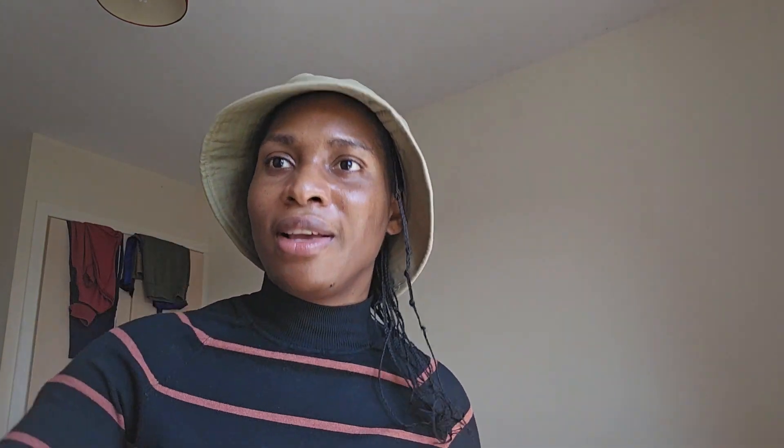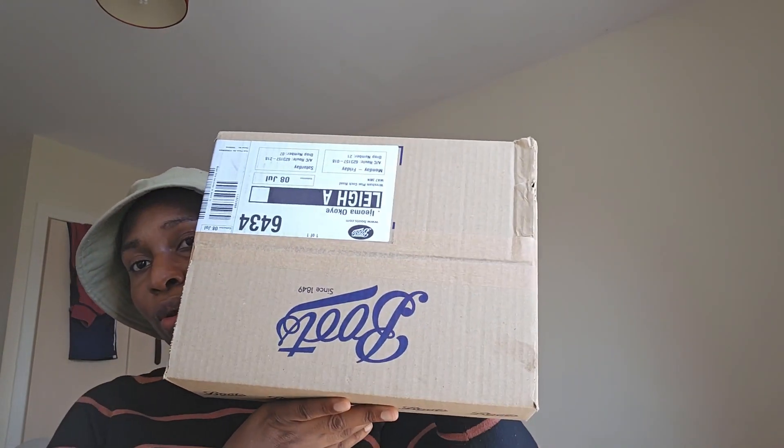So yeah, that's all I wanted to show you guys from this package. Stay tuned — I also get some of my products from Boots. If you know, Boots is like a drugstore that also carries cosmetics.